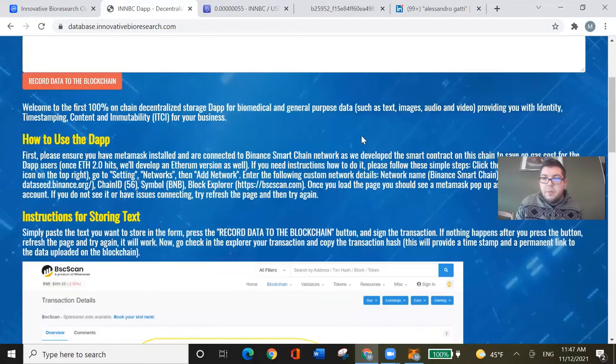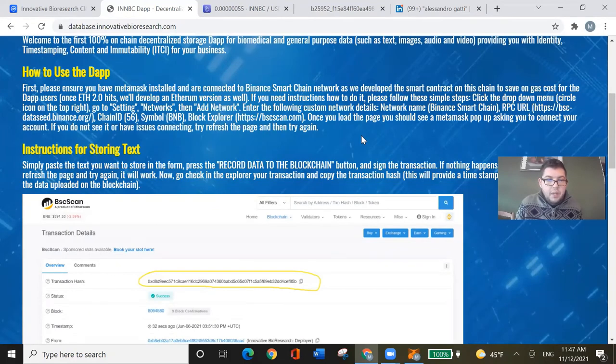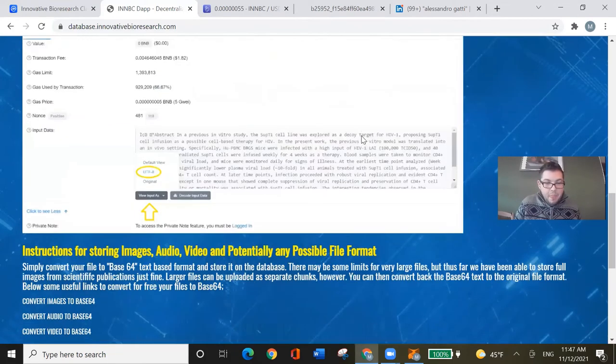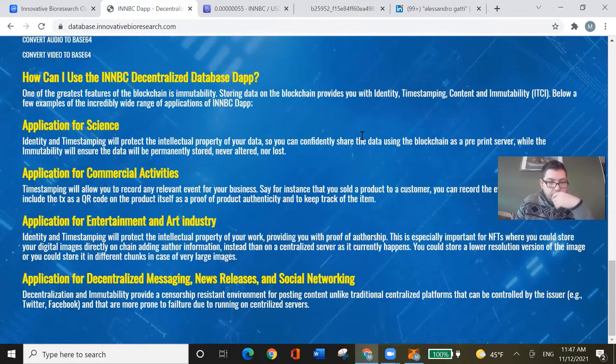It seems this decentralized database is already live. Ethereum 2.0 is currently happening so I'm not sure when they will change — I assume they're still on Binance. They can also do NFTs — clearly, if they can store scientific data or papers, they can also store pictures and tokenize them.